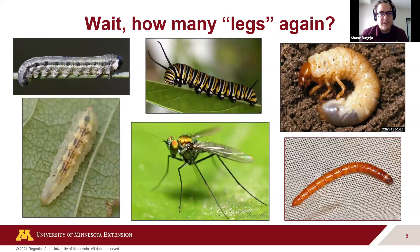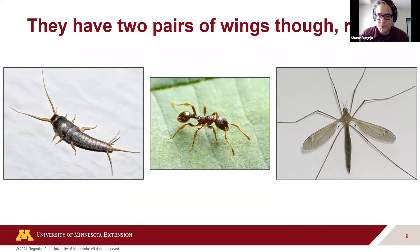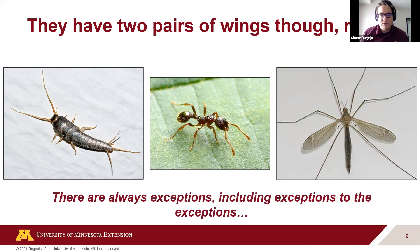Looking at all these different insects — some are at different life stages, some adults — they don't really fit that wasp picture. The wing rule doesn't always apply either. Some like silverfish have no obvious wings, and ants are complicated. We're dealing with an incredibly diverse group where there will always be exceptions, including exceptions to the exceptions.